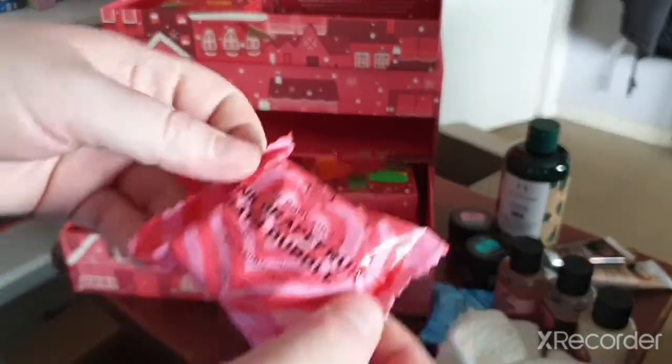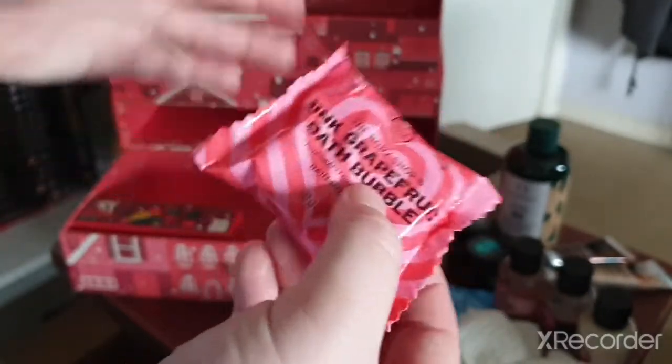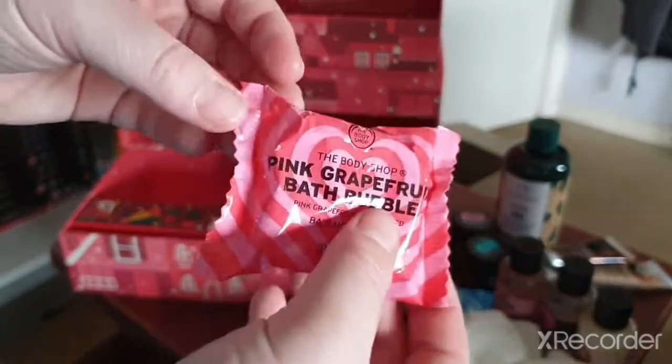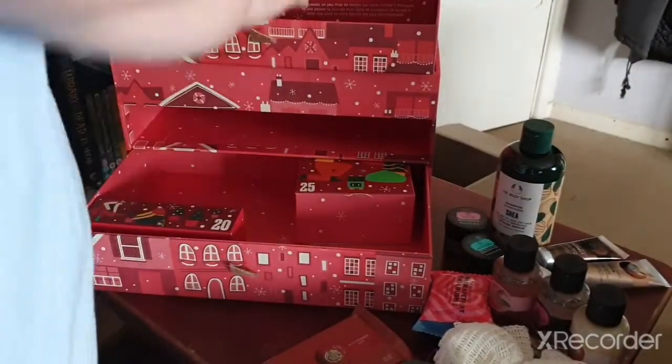Day eighteen — we have the Pink Grapefruit Bubble Bath. I do love these, I use them every single time and they're very nourishing too.